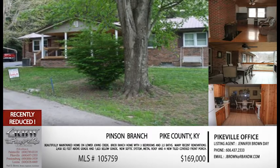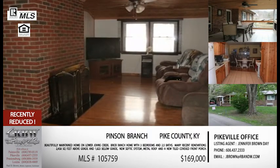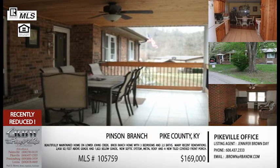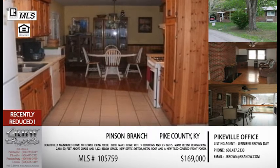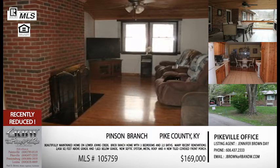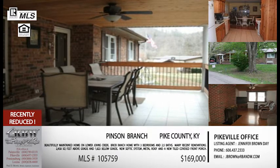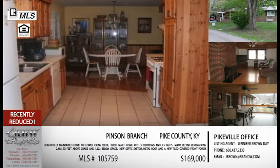Let's start out with the first one here in Pike County. This is one we've talked about before, but it's been reduced, so we wanted to make sure and mention it again. This is a great house in a great location on Lower Johns Creek, which is near Joe's Creek — right there at the park. It's on Pinson Branch directly across from that park, and it sits right at the mouth of the hollow, so it is a very convenient location, easy to get to.